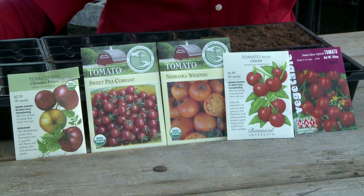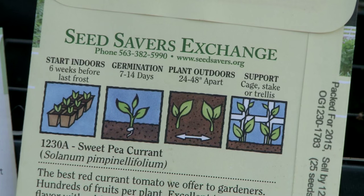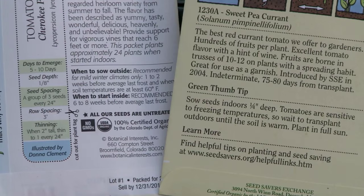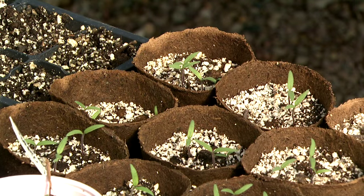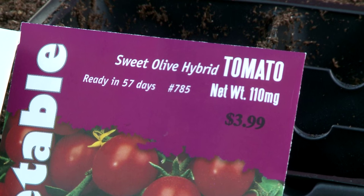When starting seeds for tomatoes indoors or purchasing them from any retail store, you're going to have to pay attention closely to the description on the packet of seeds. Each seed type is going to have different requirements for seeding depth, moisture content, and even time of year for seeding. The information on the seed pack will include time of year for seeding indoors as well as direct seeding outside, seeding depth, percent germination, descriptive information about the plants, time to maturity, time to fruiting, sun requirements, shade requirements, and moisture requirements.